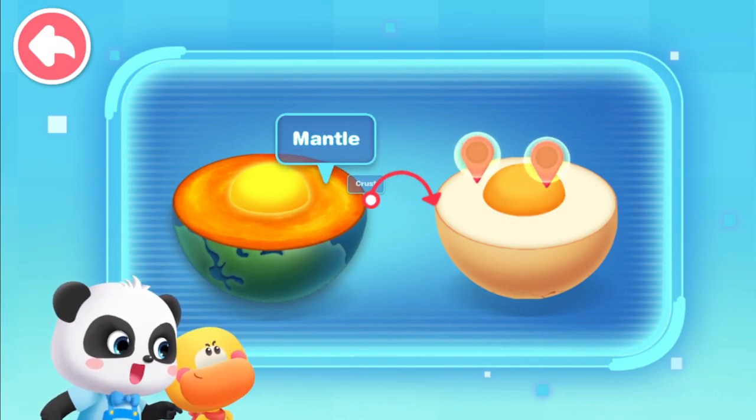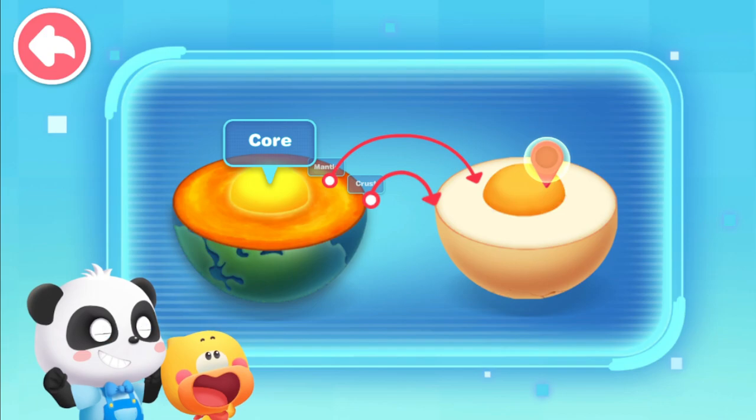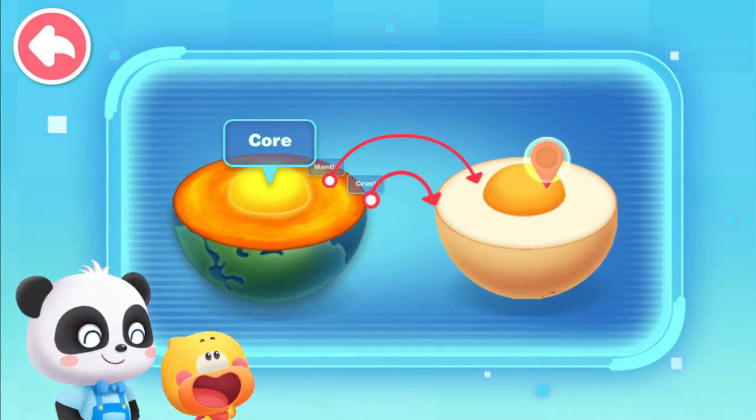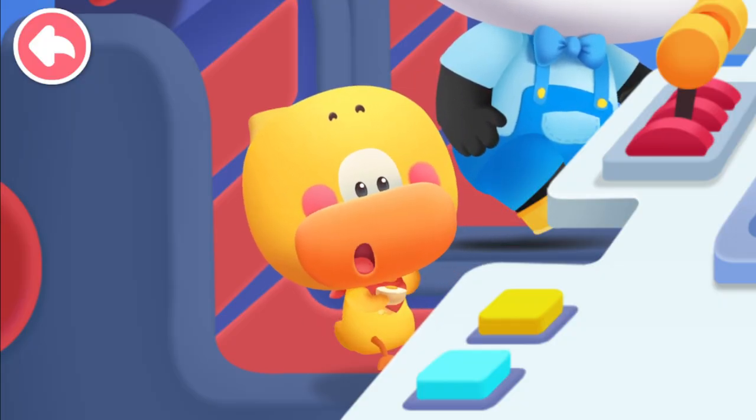Where does the mantle look like an egg? Egg white! And finally, the innermost core of the Earth — which part of the egg does it look like? Egg yolk! So this is what the interior of the Earth looks like — just like a boiled egg!